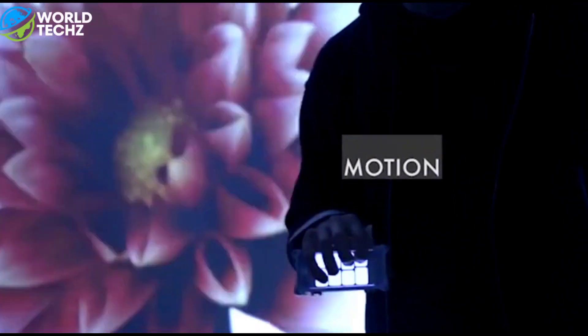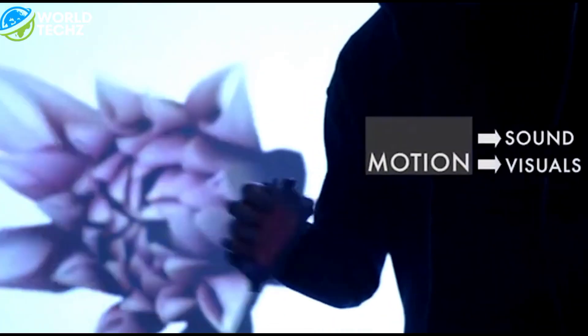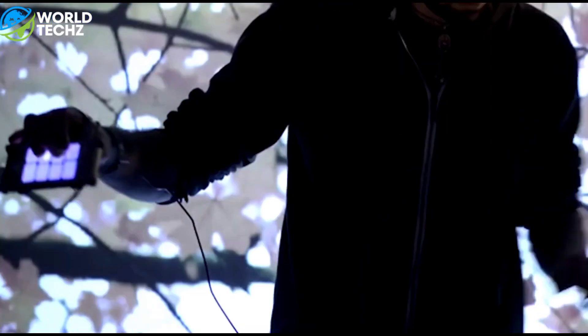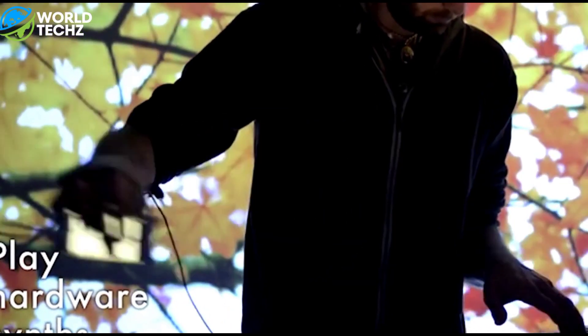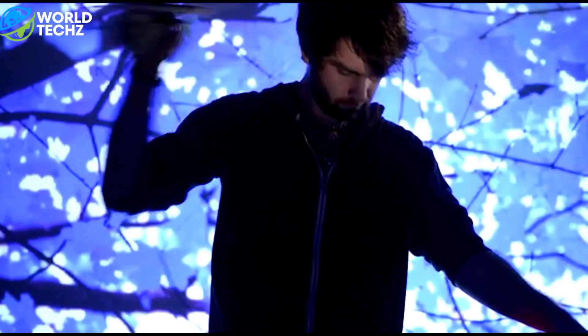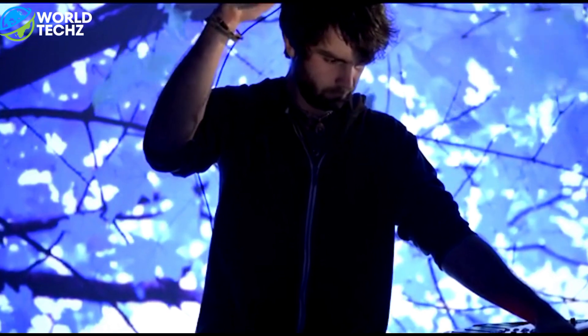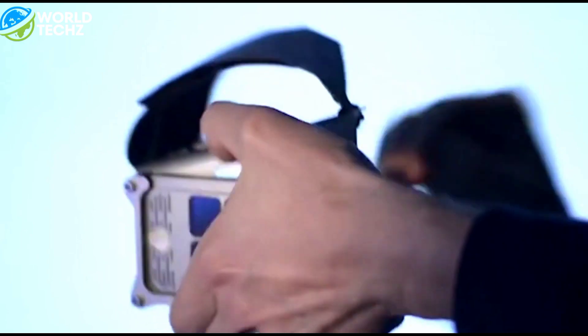The next mind-blowing gadget is the MotionSynth. The MotionSynth consists of a case and strap that holds the iPhone in position on your hand, and an app. An overlay over the screen helps you position your fingers to trigger different sounds. The app turns movements into signals that control other audio apps or external hardware devices, which means by moving and handling an iPhone, musicians can do things like control audio, trigger vocal effects, and shape notes and harmonies. The app doesn't generate sounds, so you'll need to pair it up with something that does.